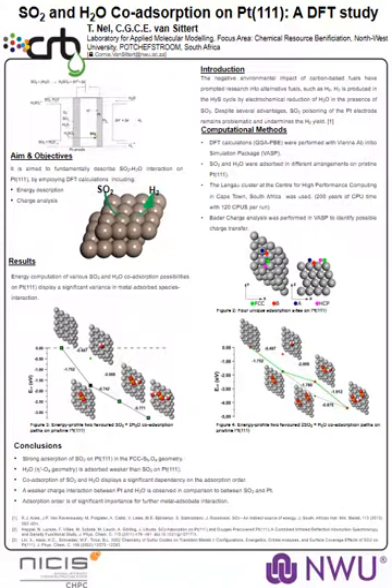Good day everyone. I'm Tien Snell from the Northwest University, and I'm going to speak about the sulfur dioxide and water co-adsorption on platinum surfaces. This research has been conducted by myself and Prof. Courtney van Sittert from the Northwest University.